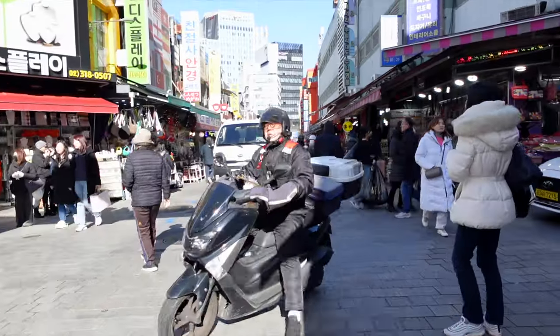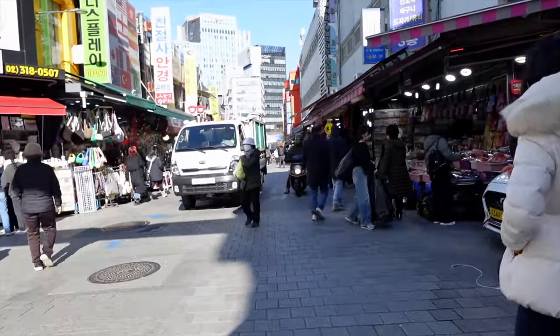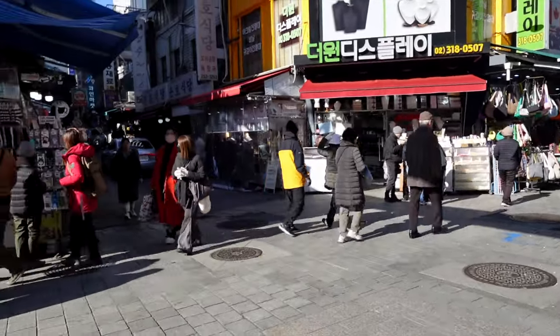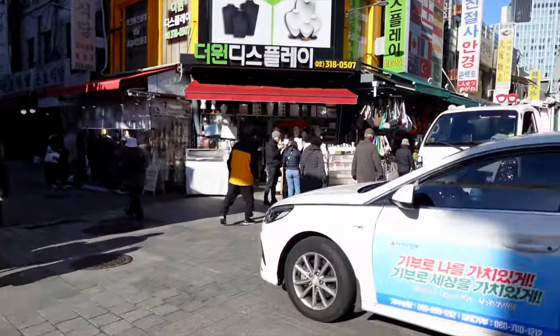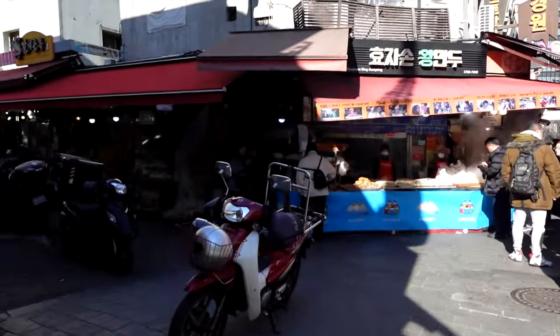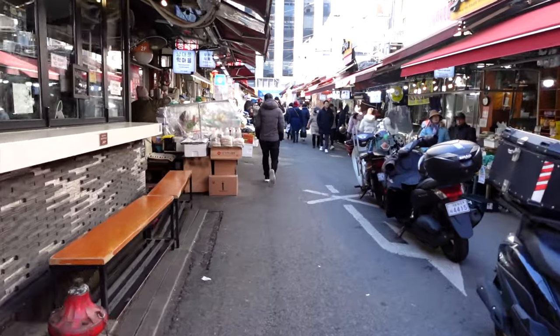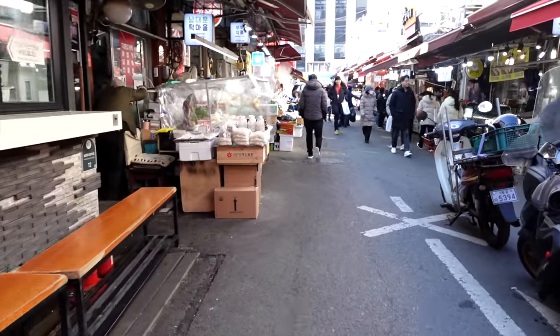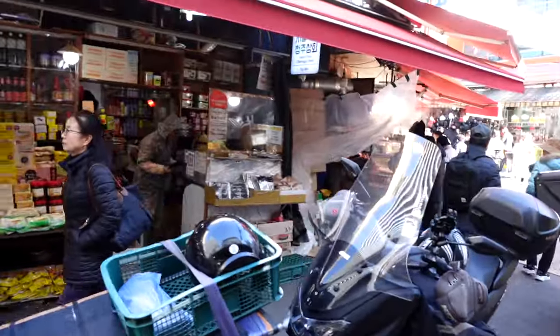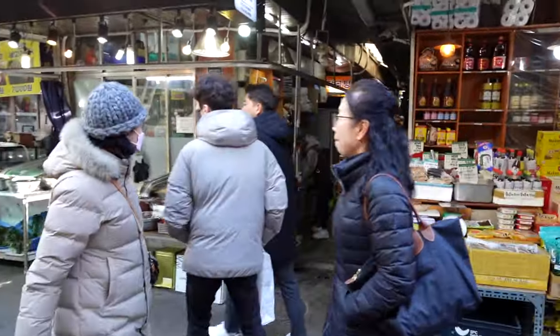You can see people still drive through here — taxis and motorcycles come through, so be careful because it's not closed off. Down here they have alleyways with restaurants and a lot of people kind of miss this when they come to Namdaemun. It's right next to the donut place — come down here and you can see these alleyways.